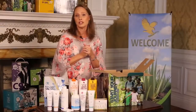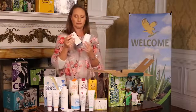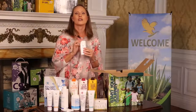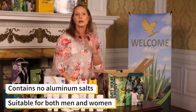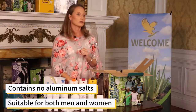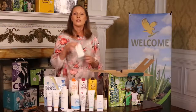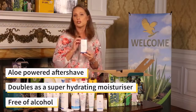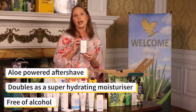Everyone likes to feel fresh and smell good. Included in the combo pack is the Aloe Ever Shield Deodorant and Gentleman's Pride. The Aloe Ever Shield will help you maintain that fresh and clean feeling all day long, offering all-day protection against underarm odour with the soothing power of aloe. The deodorant contains no aluminium salts, so you can apply it directly after showering without irritation. It's suitable for both men and women. The Gentleman's Pride is an aloe-powered aftershave that doubles as a super hydrating moisturiser for your entire face and neck, free of alcohol and leaves you feeling fresh and invigorated.